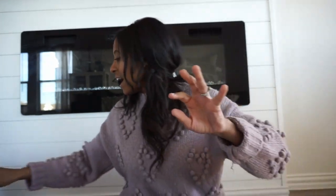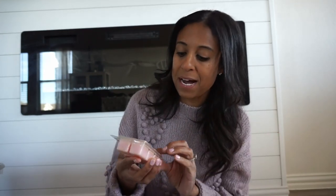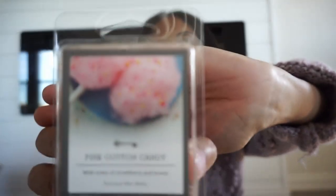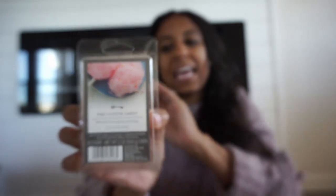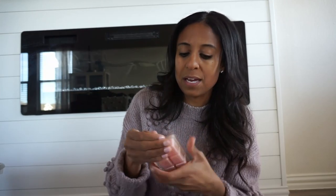They did have a ton of good ones at Home Goods, so you guys need to go check it out. That is all I picked up this year from Home Goods. I did run into Target and this isn't necessarily Valentine's Day, but I picked up these pink cotton candy melts for my wax warmer, the one I have down here in the kitchen. I just thought this would be perfect and festive for this time of year — really cute for V-Day.